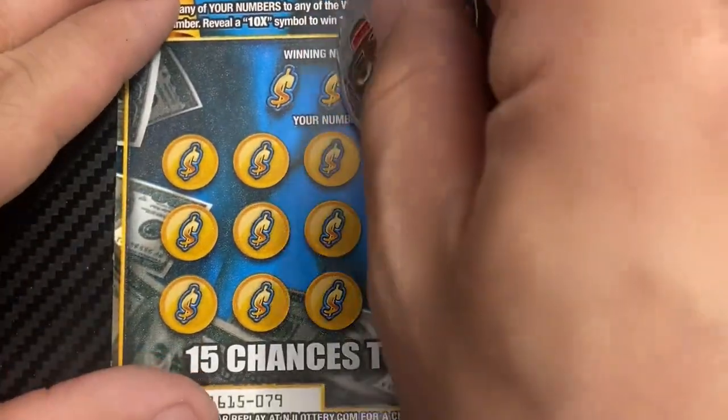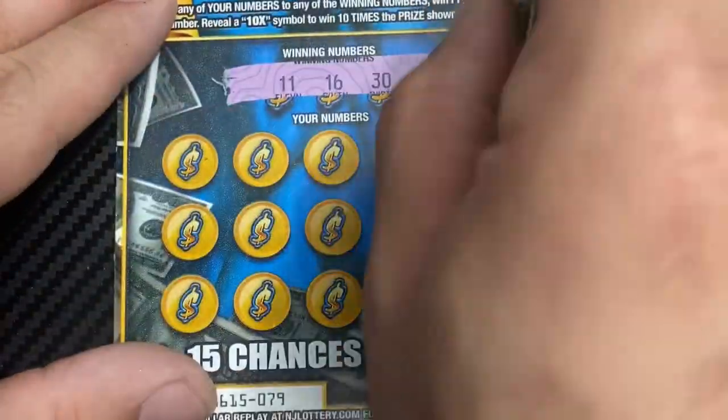Two more. Ticket 79 — we're going to use Chasing Claimers coin. Winning numbers: 11, 16, and 30.